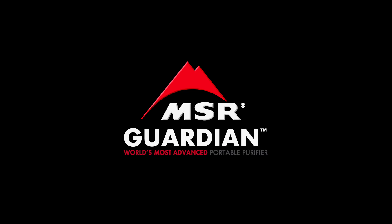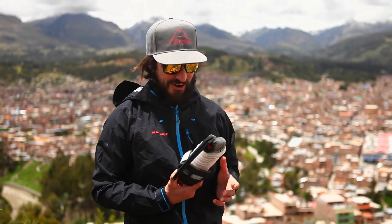MSR came to me with this product — it's called the Guardian Water Purifier. I'm Scott Rickenberger, a photographer and adventurer from Seattle.